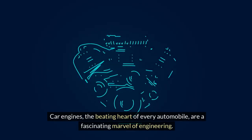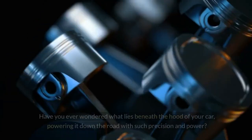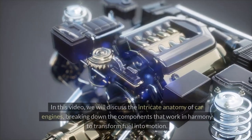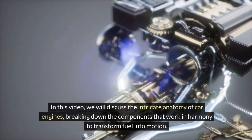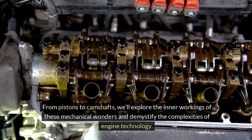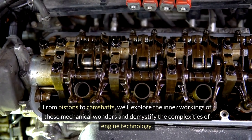Car engines, the beating heart of every automobile, are a fascinating marvel of engineering. Have you ever wondered what lies beneath the hood of your car, powering it down the road with such precision and power? In this video, we will discuss the intricate anatomy of car engines, breaking down the components that work in harmony to transform fuel into motion. From pistons to camshafts, we'll explore the inner workings of these mechanical wonders and demystify the complexities of engine technology.